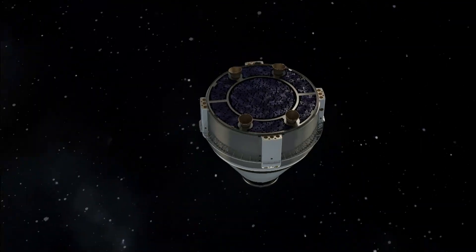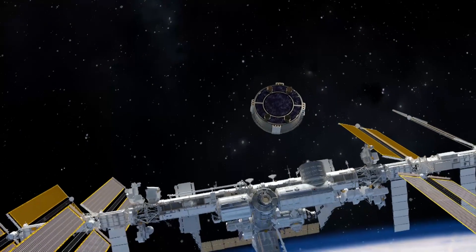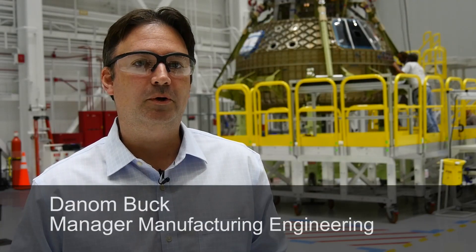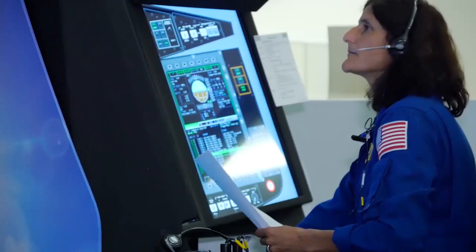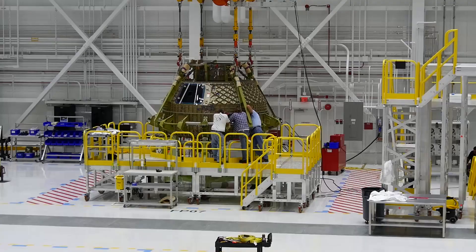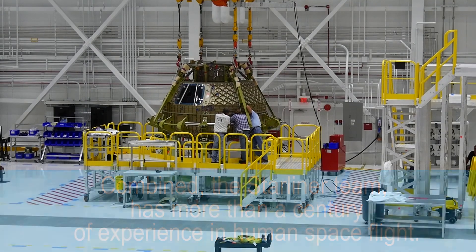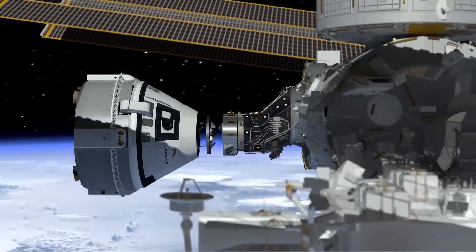There are 216 holes I have to line up perfectly. We get a flight vehicle with two test pilots that go up to space, and everything provides us that certification that we're comfortable putting people inside of it and flying. The astronauts — what they're doing up there is good for mankind. My job is to make sure they get home for dinner. That's all I care about. It has to be safe.